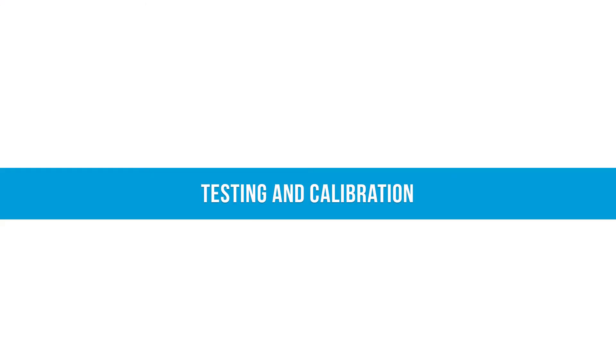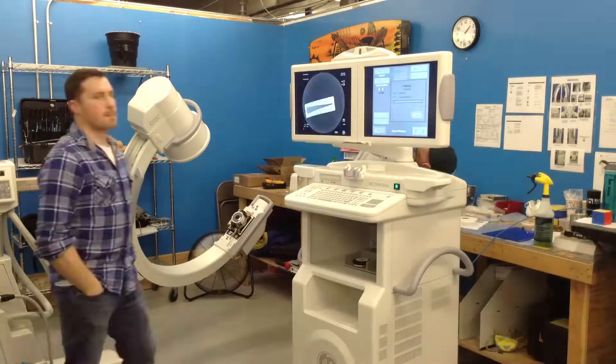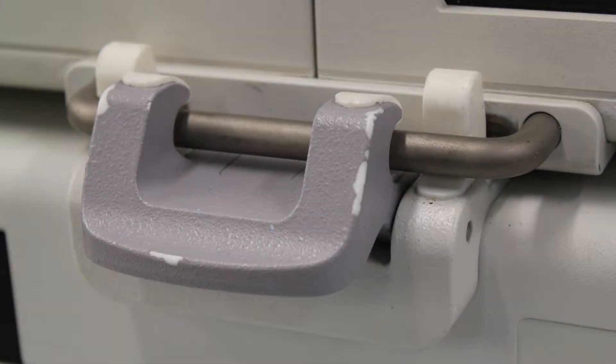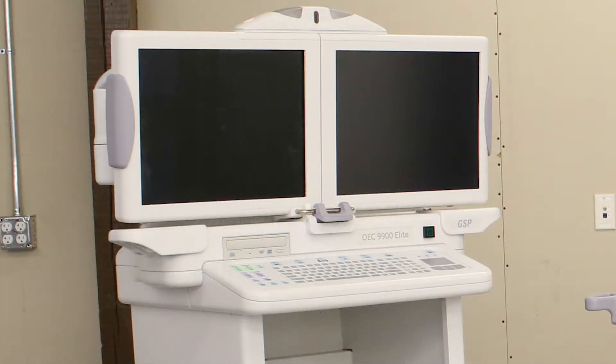The final component of our refurbishment process includes final testing and calibration to comply with state and federal guidelines for radiation dose and patient safety. A completed system that arrived at the hospital looking like this leaves looking like this.